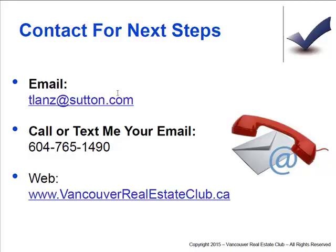My email is tlions@sutton.com. Call or text me — I'm available by cell at 604-765-1490. The website is vancouverrealestateclub.ca. Thanks very much and have a great day. Talk to you soon with some more deals.